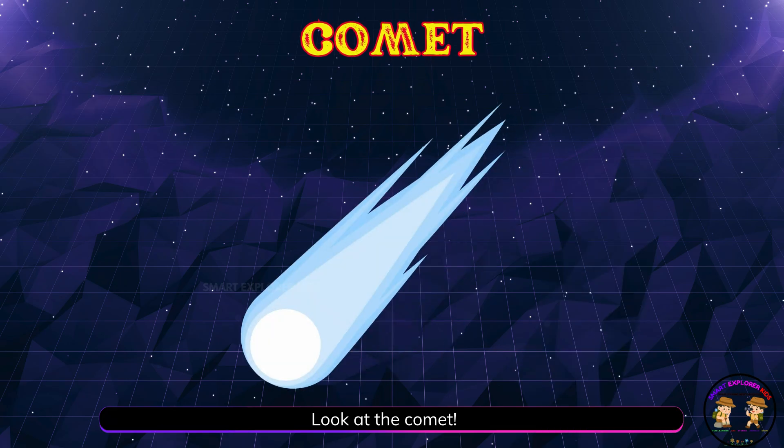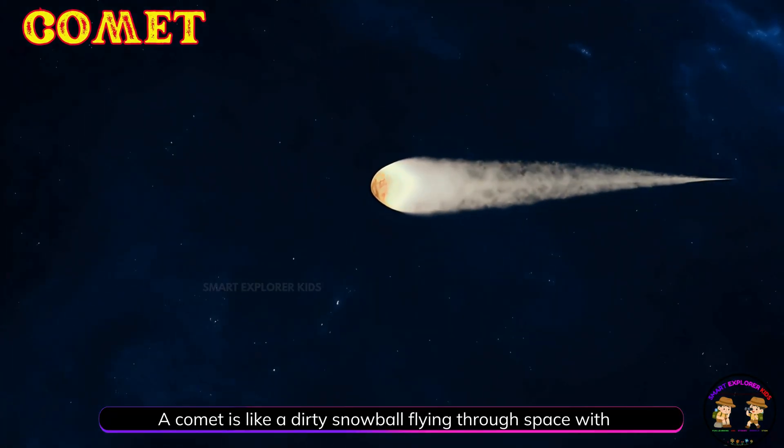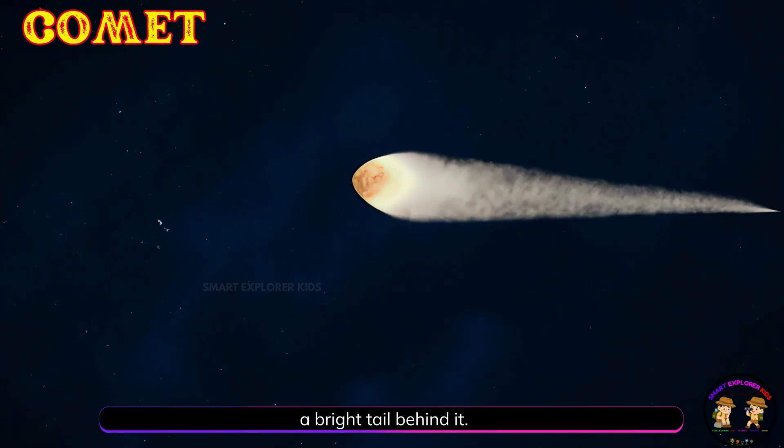Look at the comet! A comet is like a dirty snowball flying through space with a bright tail behind it.